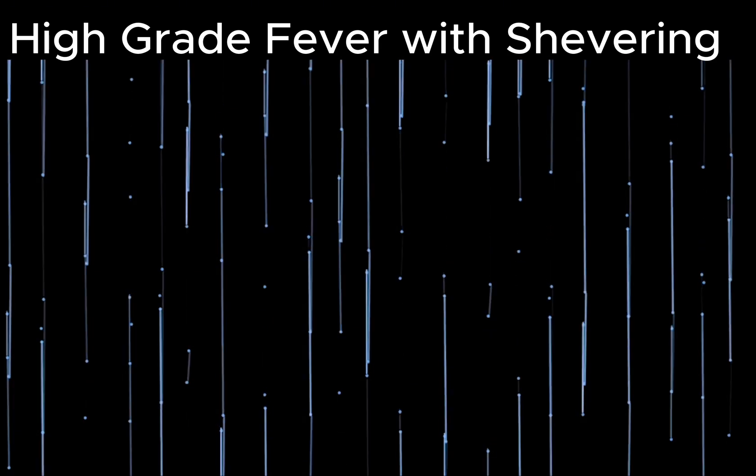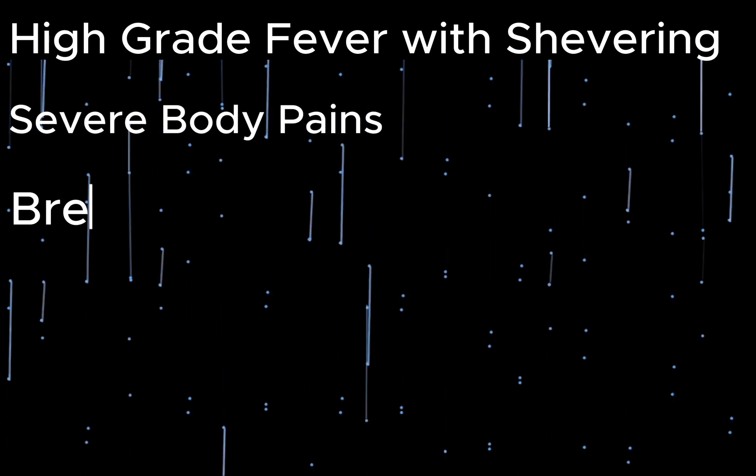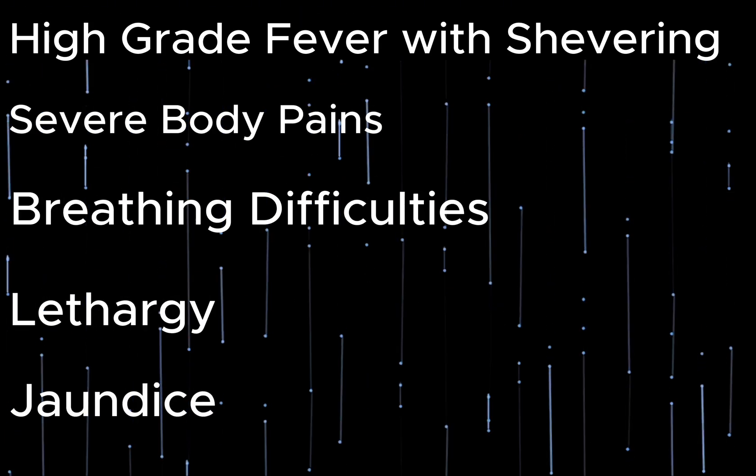This is a case of a 45-year-old female with history of high grade fever with shivering, severe body pains, breathing difficulties, lethargy, and now developed jaundice.